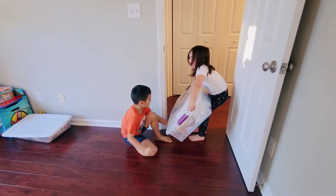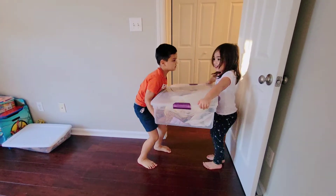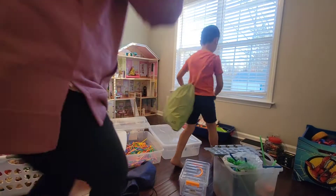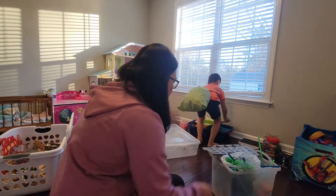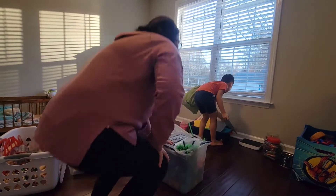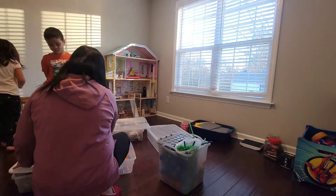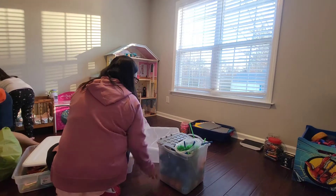Yes, those are all of her dolls. This is overwhelming! I segregated the toys into their respective totes and it's kind of overwhelming.